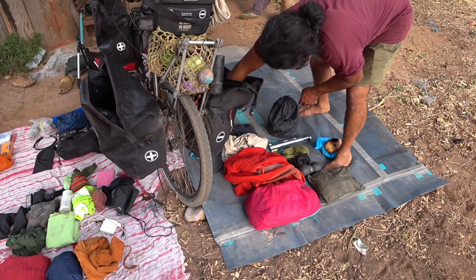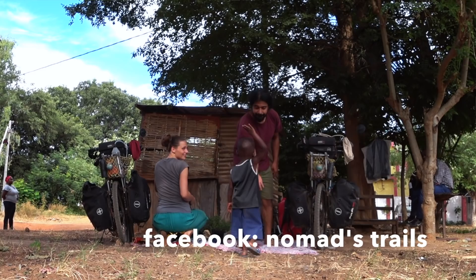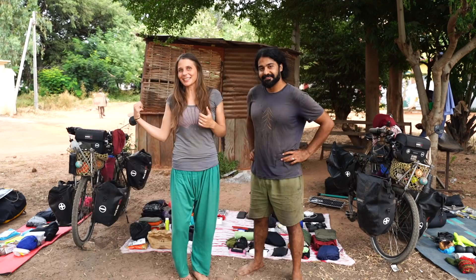Greetings from Africa! Hello everyone! Today we are going to show you exactly what gear we have with us for our 10-year cycling tour around the world. With this setup we can live comfortably from minus five till plus whatever. During the last 14 months we have been on the road from Finland to Gambia here in Africa. We do apologize about the background noise — we are outside. So let's start by me showing what I carry on my bike.